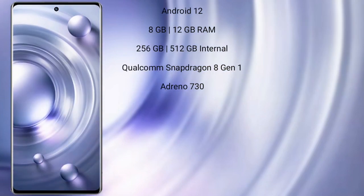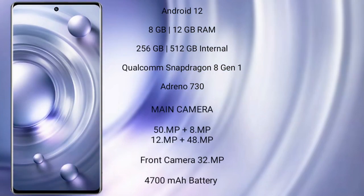The Vivo X80 Pro runs on the Android 12 operating system. It comes with 8GB or 12GB RAM, 256GB or 512GB internal storage, a Qualcomm Snapdragon 8 Gen 1 processor, Adreno GPU, and Adreno 730.